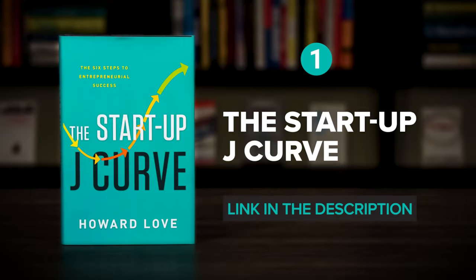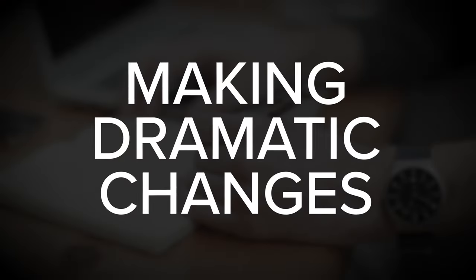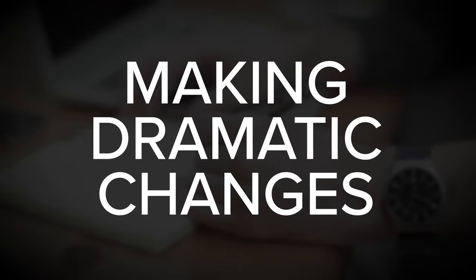Let's begin with The Startup J Curve by Howard Love. It's no secret that many startups fail, but what is less understood is that the path to success often involves making dramatic changes to the original startup idea. And unfortunately, many entrepreneurs are not prepared for this possibility, and as a result, they can end up feeling lost or even consider giving up when facing predictable setbacks.